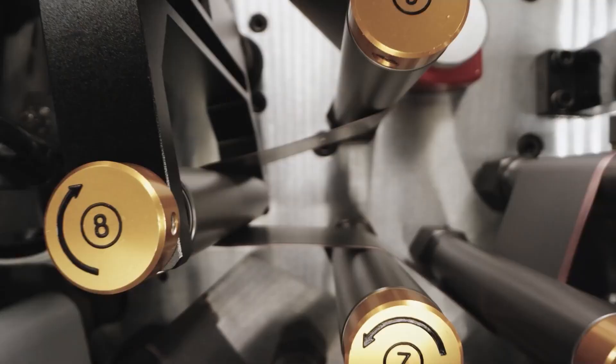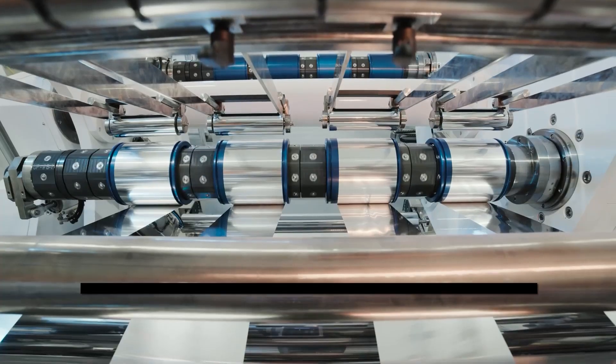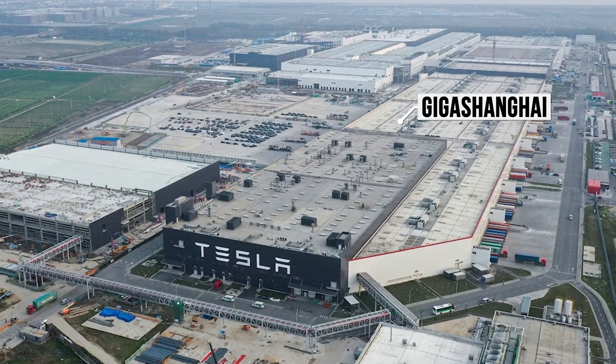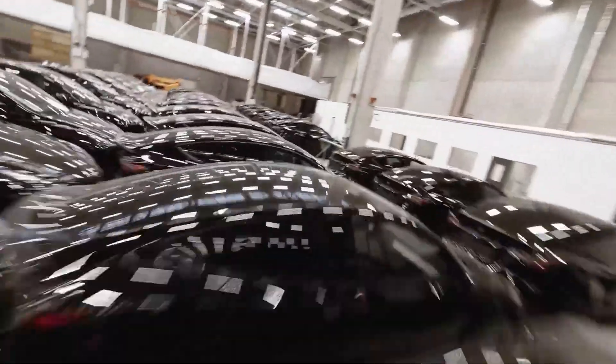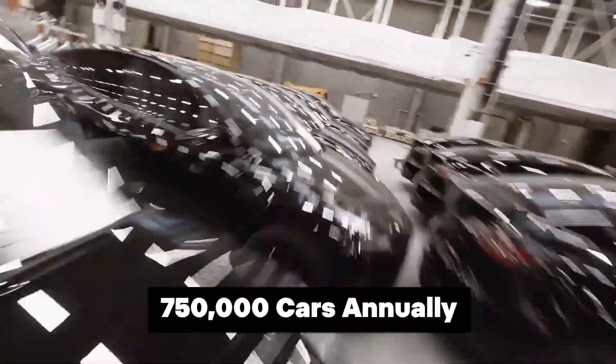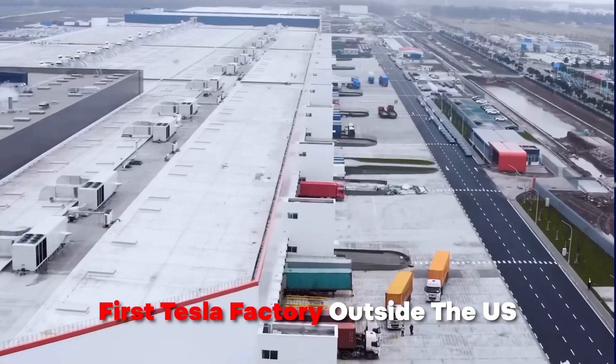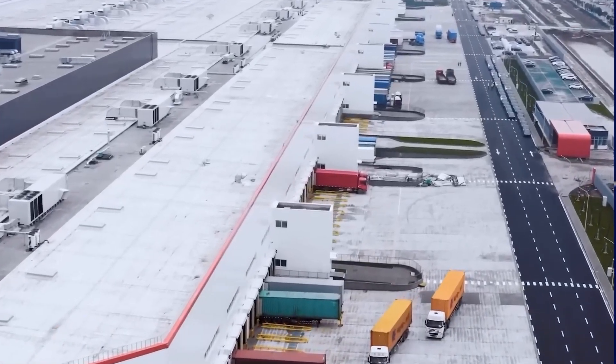Currently, the Gigafactory primarily focuses on the manufacturing of batteries and electric motors. Musk opened Giga Shanghai in 2019, with the capacity to ship more than 750,000 cars annually. It was the first Tesla factory outside the US, with plans for four more factories worldwide.